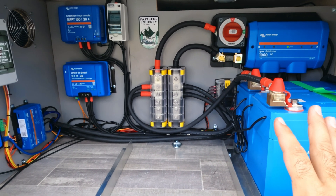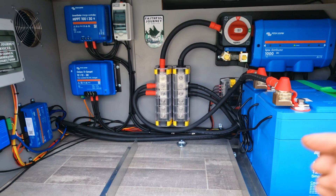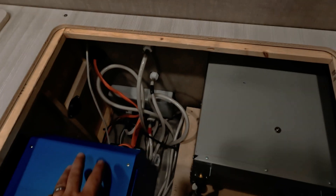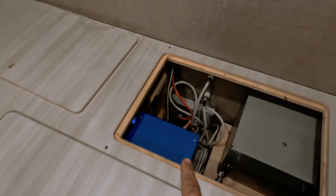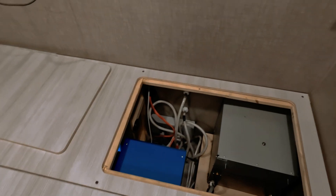We wanted to keep this area clean and there wasn't enough space to fit the Multi-Plus inverter in the electrical bay. Inside the RV, walking towards the back on the driver's side, below is where that electrical bay was. Conveniently located on the other side of the wall is a storage compartment accessible from inside, and that's where the Multi-Plus is sitting. The transfer switch was right there, so I was able to move that over to tie into the electrical system.